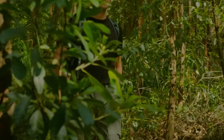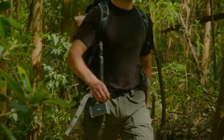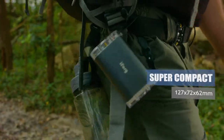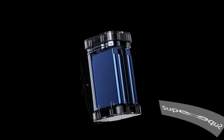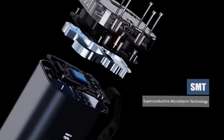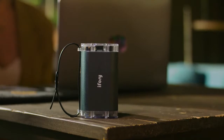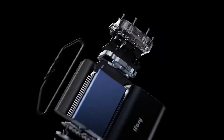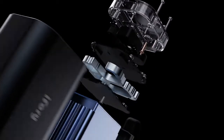It took the best engineering minds to pack so much power in a casing that's no bigger than your water bottle. iFory keeps its cool by using an exclusive sandwich heat dissipation module. The multi-layer circuit design achieves superior internal heat management quickly.